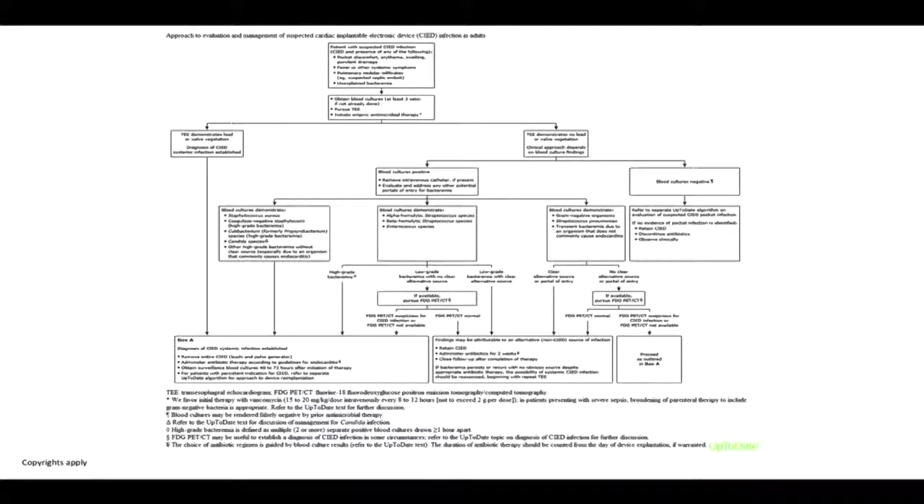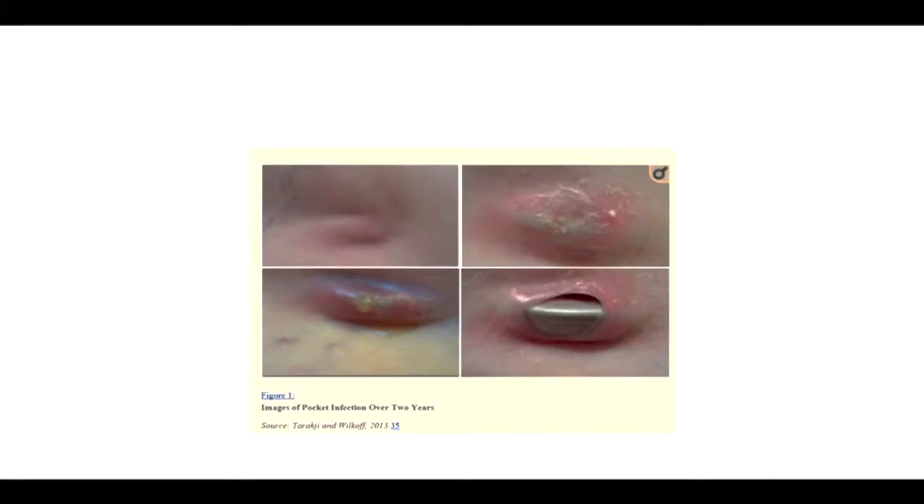There is a detailed diagnostic algorithm from UpToDate that is a great reference for taking care of patients where CIED infection is being considered. This image shows a patient who had an infected CIED — you can see the progression from a little erythema in the top left panel, to more redness and drainage, and finally the end result in the bottom right corner where the device has eroded through the pocket. Whenever you see a frankly eroded device like this, the entire system needs to be extracted — this is one of the absolute indications for device removal.